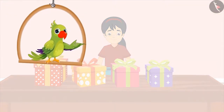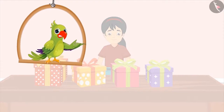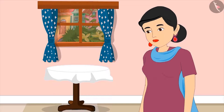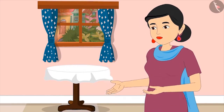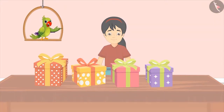Pinky has received a lot of gifts on her birthday. She is very excited to open them. She asks: 'Mom, can I open my presents and see what I have got?' Mom replies: 'Yes, my dear. But before that, can you count your gifts and tell me how many gifts you have received?' Pinky agrees and, with the help of her fingers, begins to count her gifts one by one.